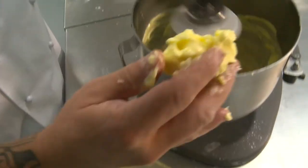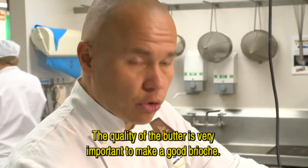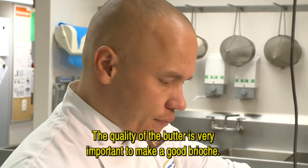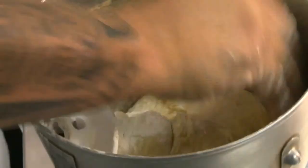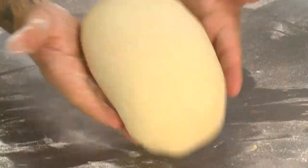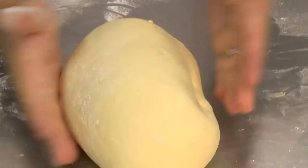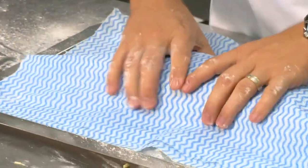He then incorporates some butter. For a brioche, it's very important to use a good quality butter. For a better result, Pierrick scrapes the sticky dough from the sides of the bowl a couple of times. He forms a long piece of dough, covers it with a damp towel, and leaves it to rise for two hours.